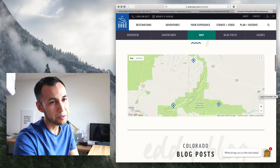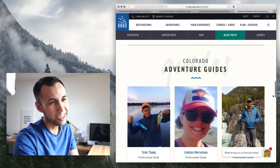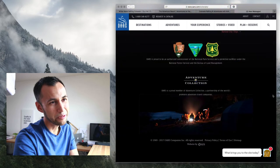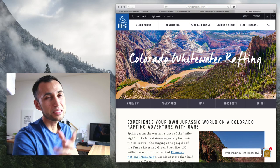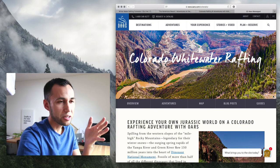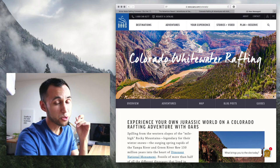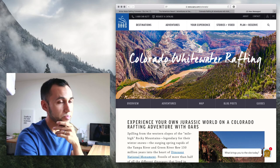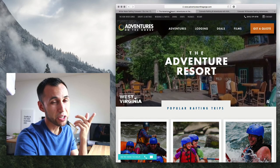Not happening for me. There's a Colorado map — that's just not working for me. But that's another competitor. Good to see where different competitors are falling short and where different competitors are doing an awesome job. I really like a lot of the things I see on Adventures on the Gorge.